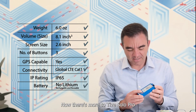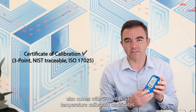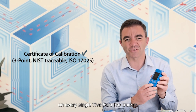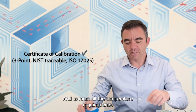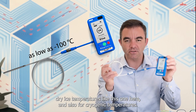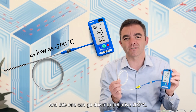Tyve Solo Pro also comes with three-point NIST temperature calibrated certificates, and clearly here on the back you can see the date that every single Tyve Solo Pro tracker has been calibrated. To meet all temperature requirements, Tyve Solo Pro also comes with industrial grade probes for dry ice temperatures, like this one here, and also for cryogenic temperatures — this one can go down to -200 degrees Celsius.